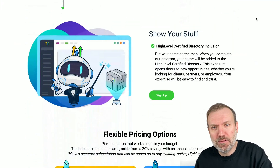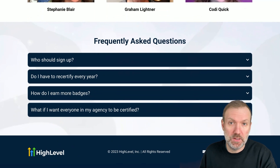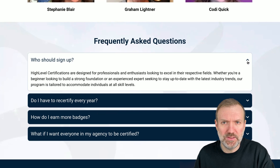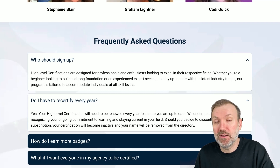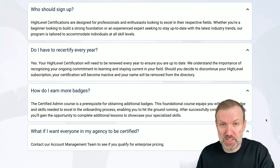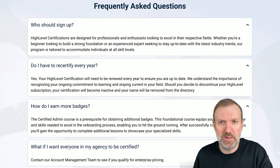As a long-term HighLevel user, I found much of the course covers a lot of the basic stuff you generally pick up yourself if you're using HighLevel on a daily basis for clients or your own agency. However, there are still aha moments and nuggets of gold that have helped me expand my knowledge of the platform, so definitely consider it a worthwhile investment — especially as HighLevel will be actively promoting the directory of certified admins to anyone who needs assistance with HighLevel.